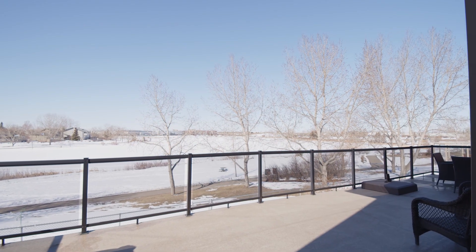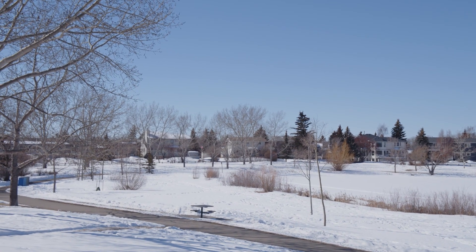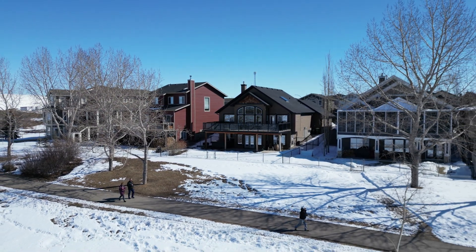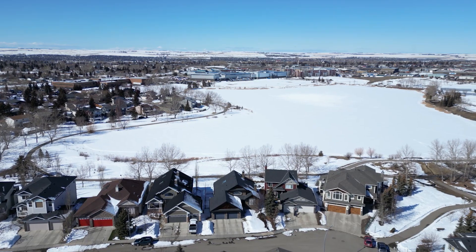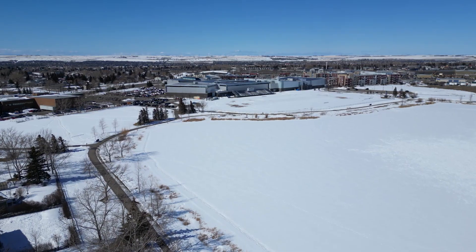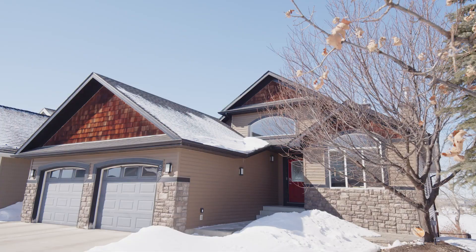Your backyard is huge and level, but if you need more space, step outside that back gate and get onto the kilometres of pathways, walking distance to all schools and amenities. This one is sure to please. Another bonus is the double garage with two single doors, plus extra attic space and storage above.